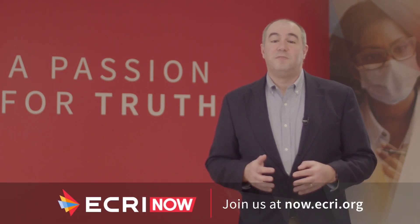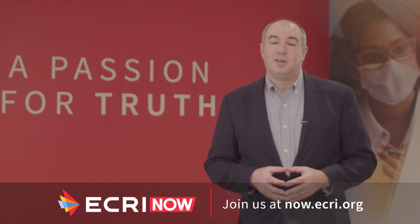To learn more about how ECRI can support aging services providers in responding to these evolving challenges, visit us at ECRI.org. Thanks for watching ECRI Now. To find future episodes, visit us at ECRI.org. Until next time, I've been your host, Paul Anderson.